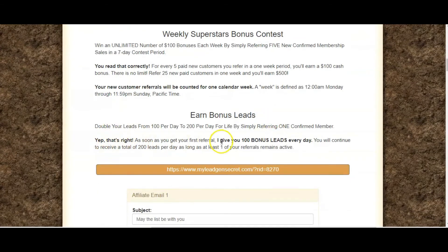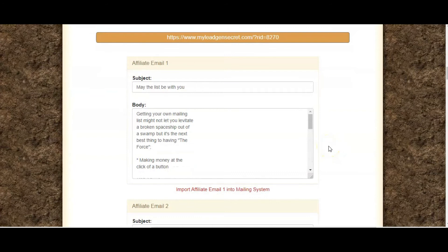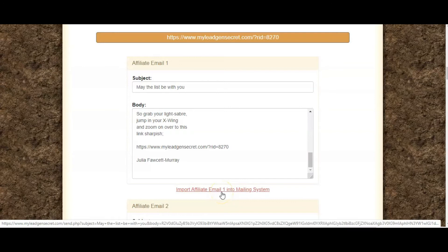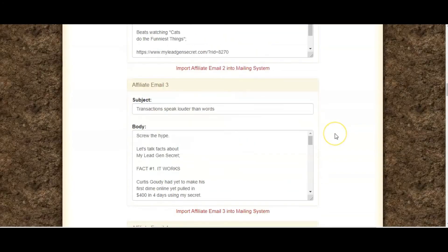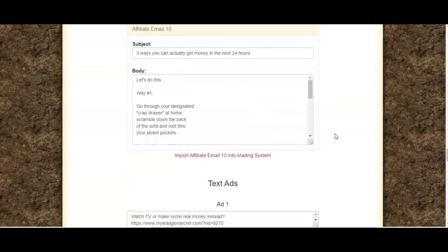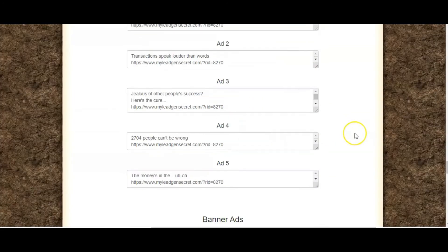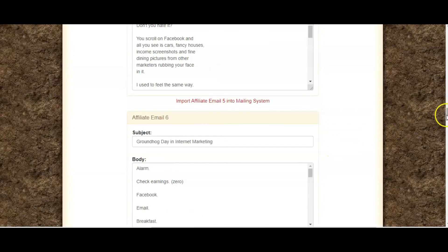So it's very exciting. You can also get 100 bonus leads every day when you've referred your first member into the system. In the back office you also get some ready-made email swipes that you can just import straight into the mailing system, which is fantastic. As you go further down, there's email two and there are 10 in total, as well as some text ads and banners which you can put on your website — some great marketing materials that you can use as well.